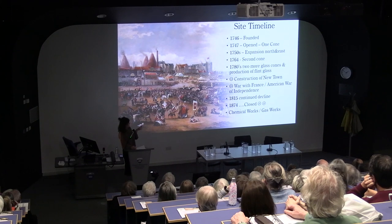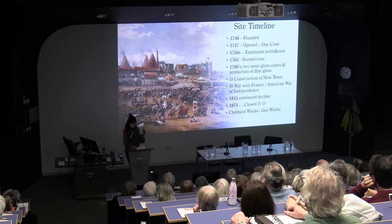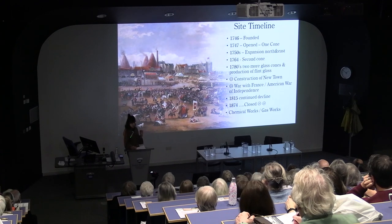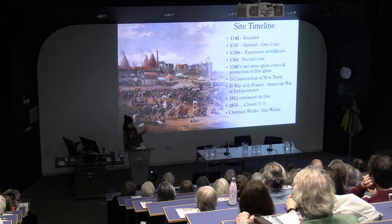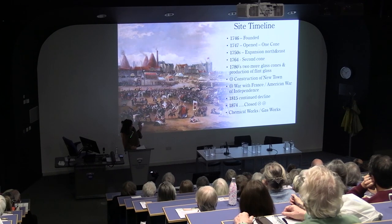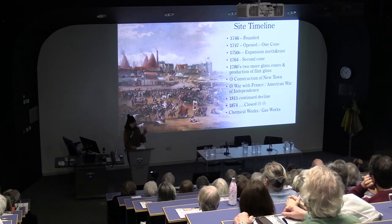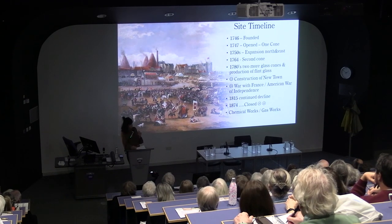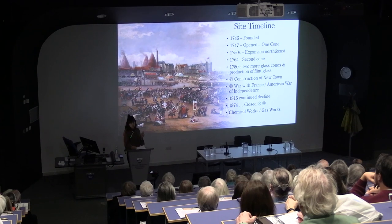Just to give you an overview of the site timeline: the Edinburgh Glass House Company was founded in 1746 by a group of, I think it was 26 investors, including one glassmaker. This was constructed on the Sands of Leith, and the first cone was opened by 1747. The Sands of Leith had historically been used for horse racing, and this continued on the Sands in front of the glasshouse, as shown in this painting here. From the first glass cone opening in 1747, the business continued to grow, with the second constructed in 1763. In 1782, the production of crystal or flint glass started, and two more glass cones were added in the 1780s. The business continued to expand.